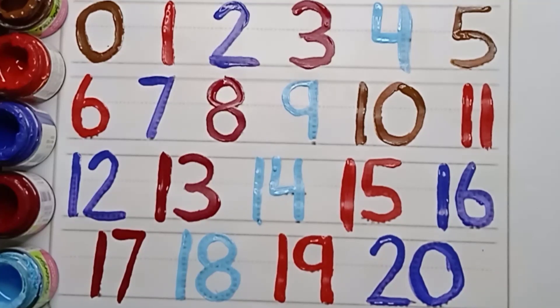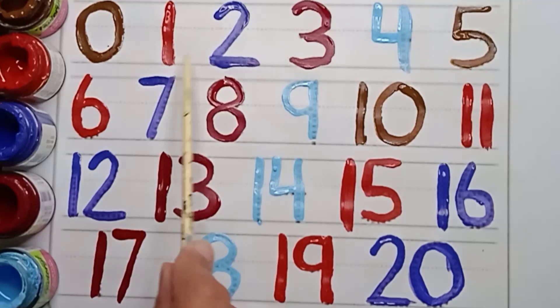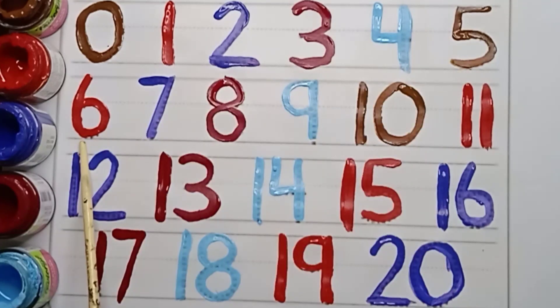Two. Zero. Twenty. Let's revise. Zero. One. Two. Three. Four. Five. Six. Seven. Eight. Nine. Ten. Eleven. Twelve. Thirteen. Fourteen. Fifteen. Sixteen. Seventeen. Eighteen. Nineteen. Twenty.